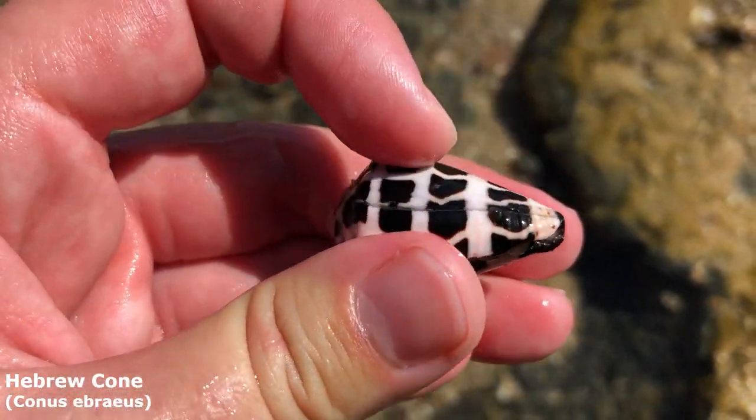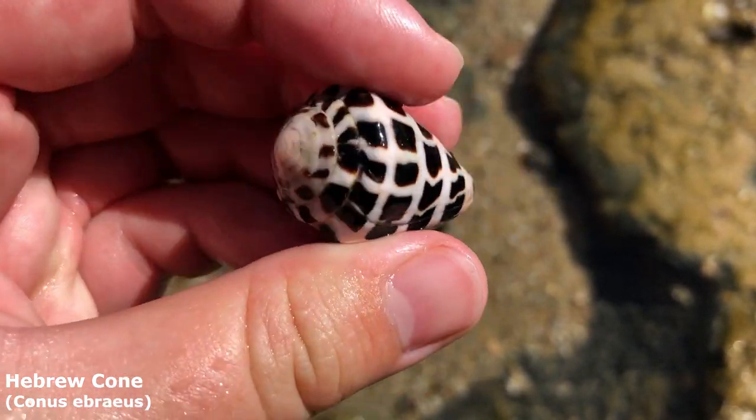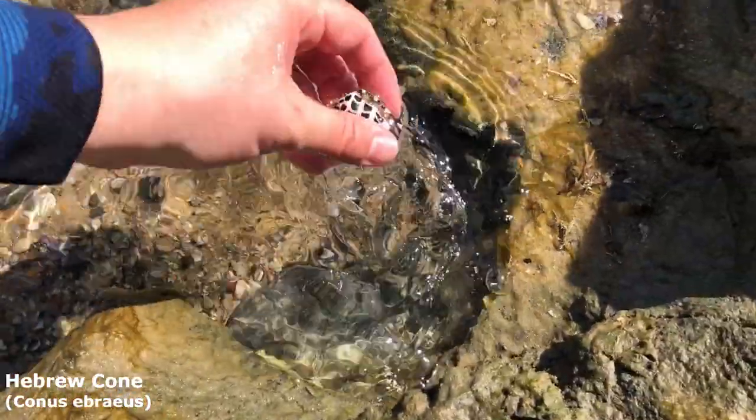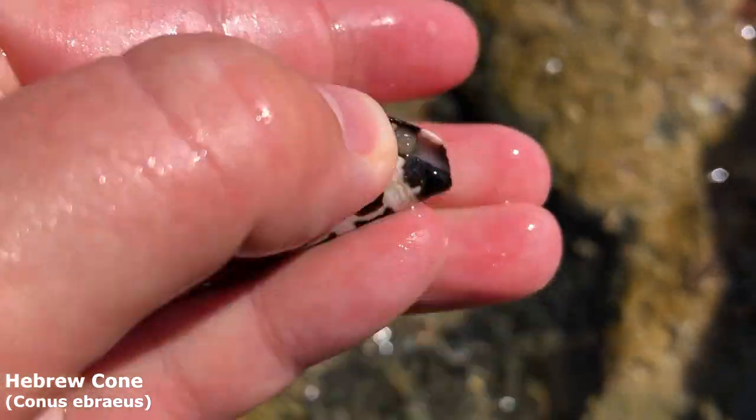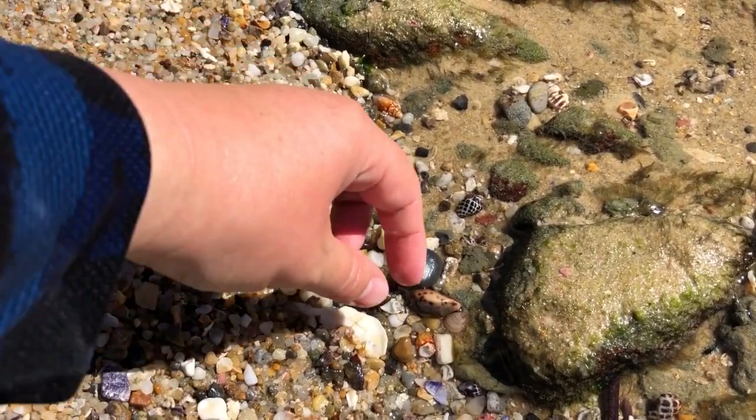Usually with these guys when they're super fresh they have a brown slimy outer layer on them — you can see a bit of it down at that point there. But this guy looks like it's all been stripped back. That is super cool.